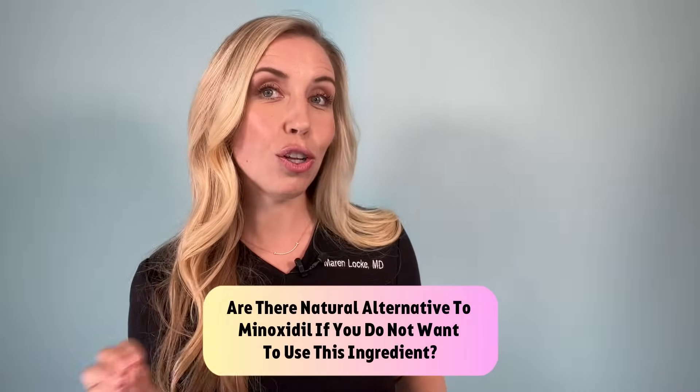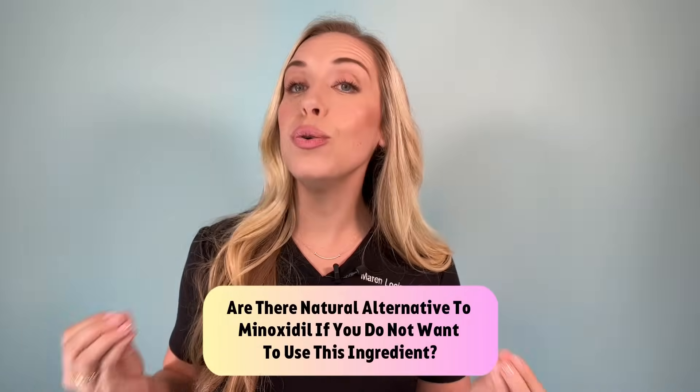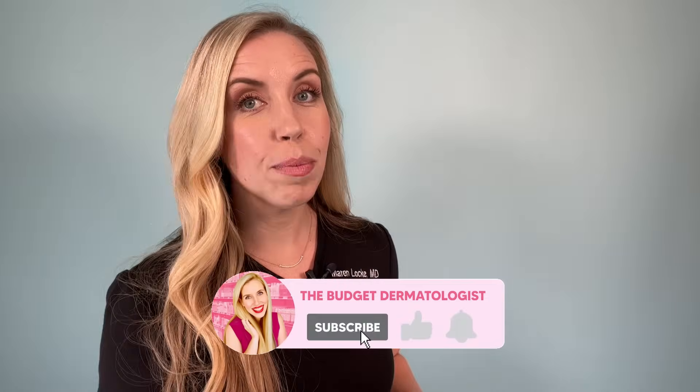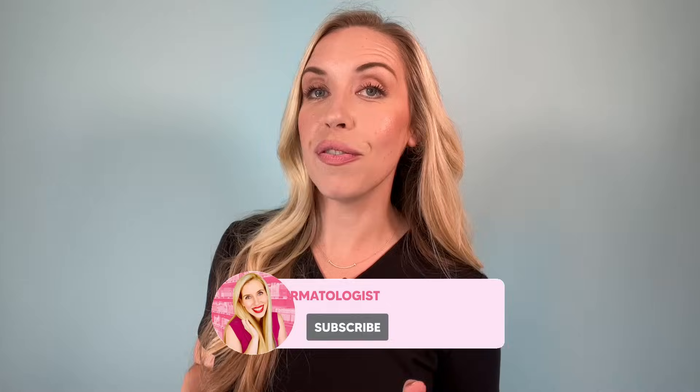Are there any natural alternatives to minoxidil? Absolutely — minoxidil is just not for everyone. If you want to try something other than minoxidil topically to regrow your hair or decrease shedding, come back for part three, where I will do a deep dive on all of the alternative or natural treatments and ingredients for hair loss. Make sure you are subscribed to my channel, The Budget Dermatologist, and turn on those notifications so you don't miss part three and more skincare content coming every week.